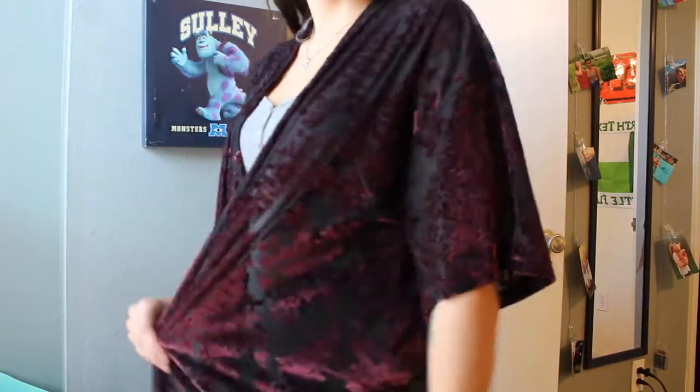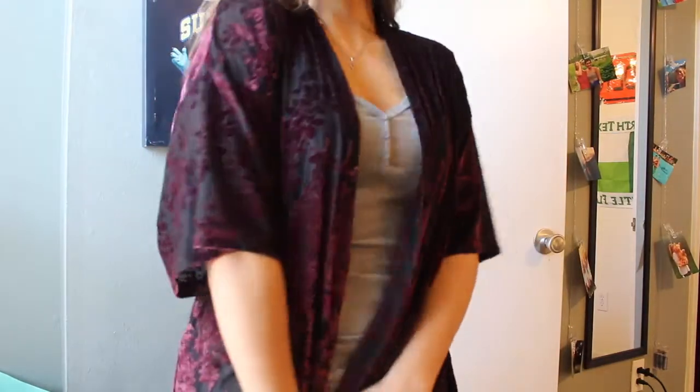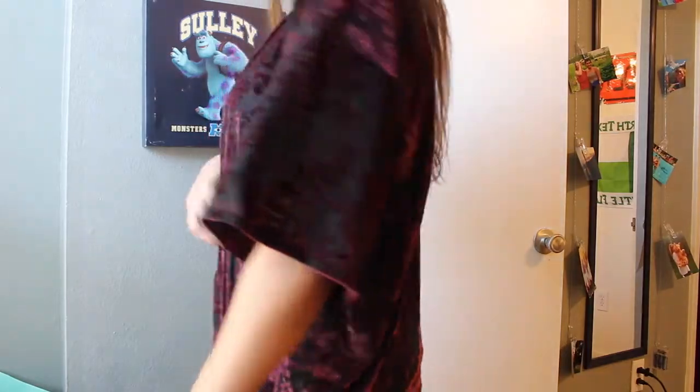The next thing I got was this cardigan in a cool see-through material with a floral design, which really caught my attention because it looks super spring and summery. You can also wear it in the fall because of the darker color. It's super cute, super flowy, and I got it in a size medium. I love that it's kind of unique — you don't really see cardigans like this.